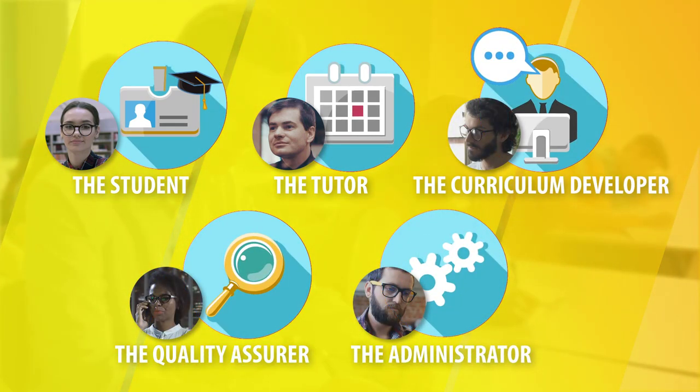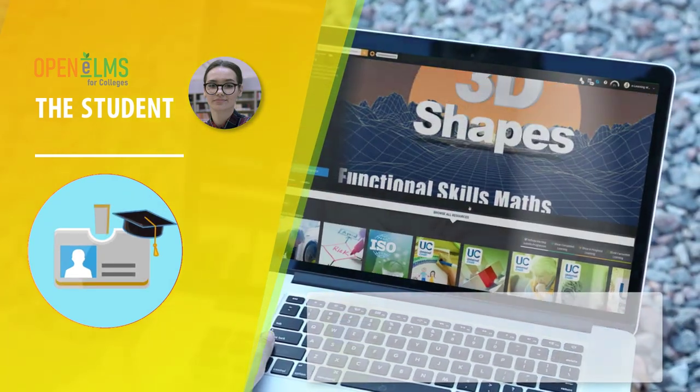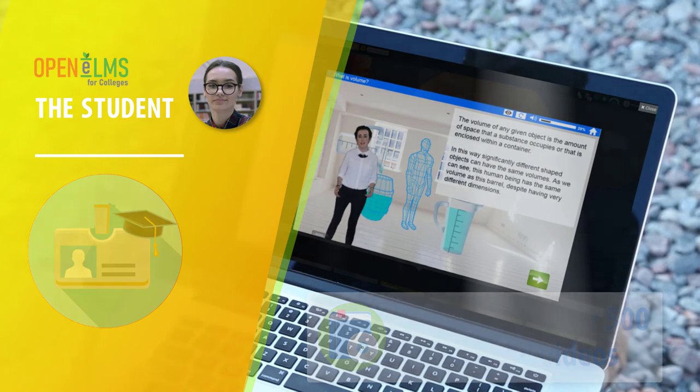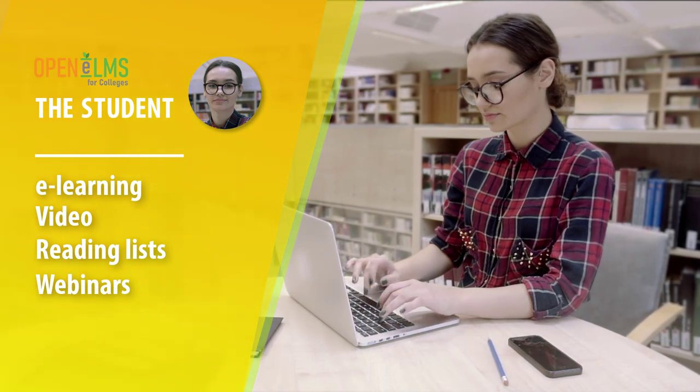Open Elms has a custom interface depending upon the task at hand. The student has a fresh and exciting Netflix-style console, which can deliver e-learning, video, reading materials, lectures and online tutorials all through the same interface.